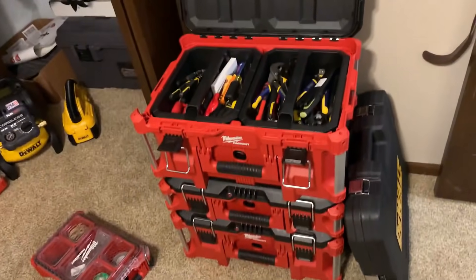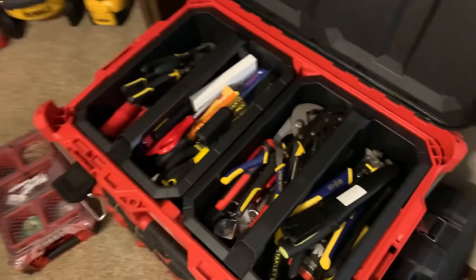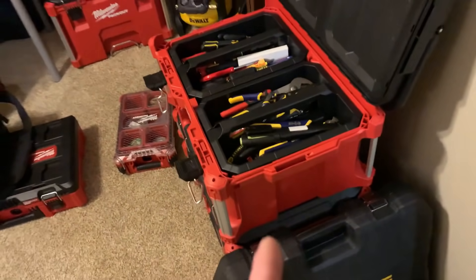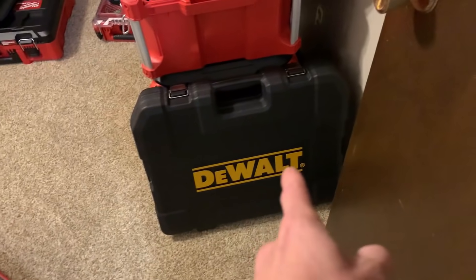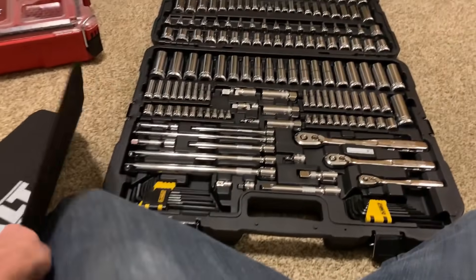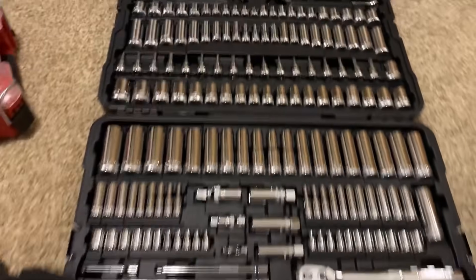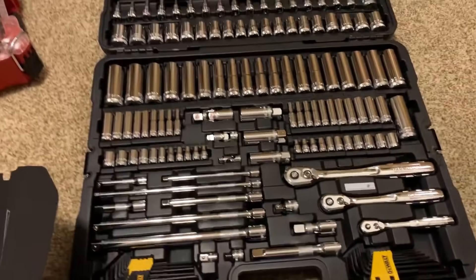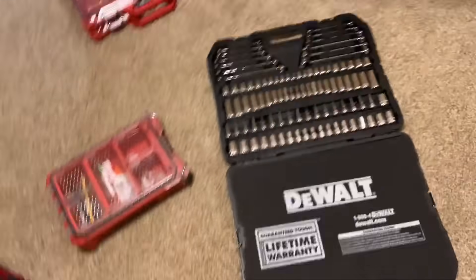I'm trying to be smart with your guys' sub money. I hope you guys are proud of me — I think this stuff's gonna last me forever. I've already used a lot of it, and it's come in clutch many times. In there we got just a mechanic tool set — pretty much anything I would need: torques, sockets, wrenches. Obviously not everything's here — there's a couple different sizes missing. But generally this has pretty much anything someone on my skill level would need.